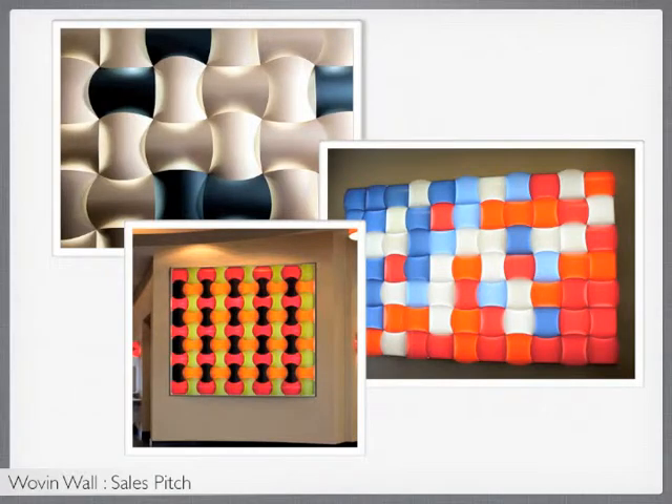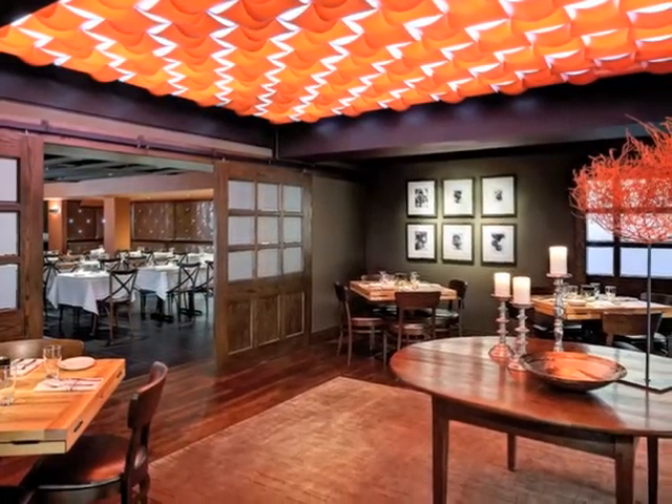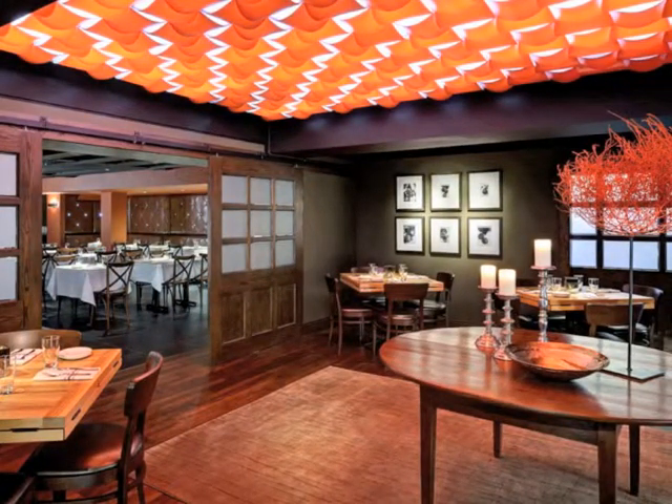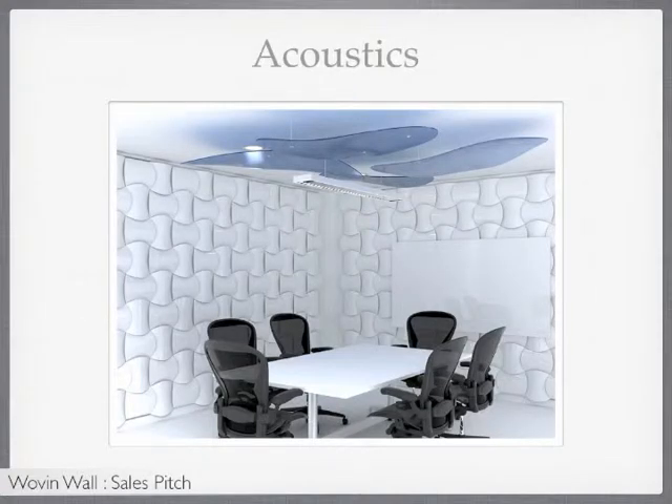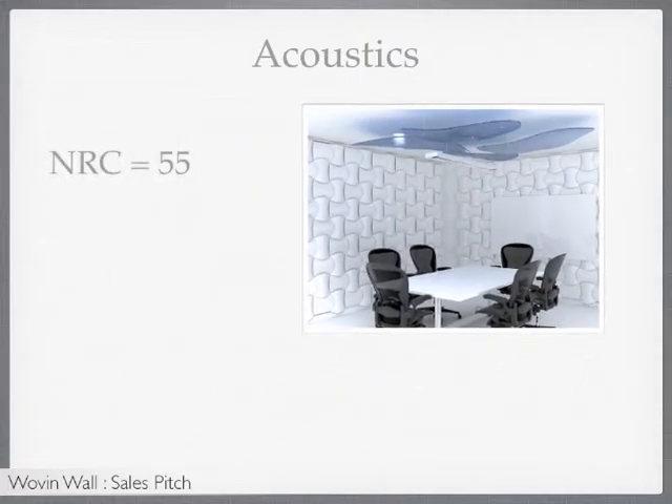Woven Wall can be used as a ceiling, even with lighting. Tiles can be fabricated on site to account for sprinkler or other ceiling fixtures. As a wall or ceiling, Woven Wall is a great acoustical solution and carries an NRC of 55, which can then be enhanced to an NRC of 72 by installing our acoustic foam behind the tiles.